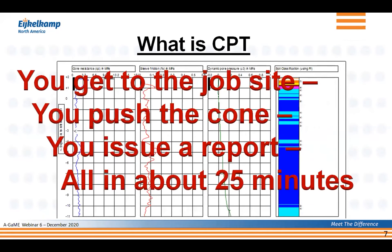The second important thing is that the whole process is very simple and very quick. You get to the job site, you push the cone, and then you issue a report — all in about 25 minutes, for a whole 60 to 75 feet deep. That is how fast it goes. If you have a wireless connection, you can send the report with the raw data back to the office and the engineer can start making decisions immediately. You don't have to wait days or weeks for lab results as with SPT data.